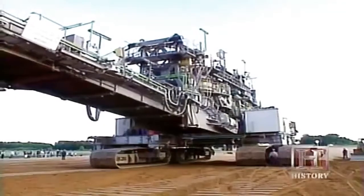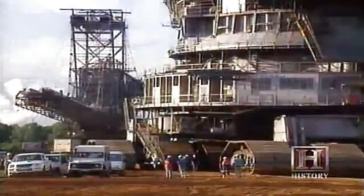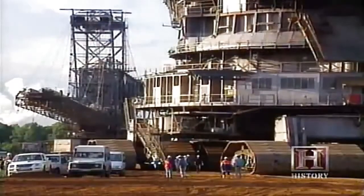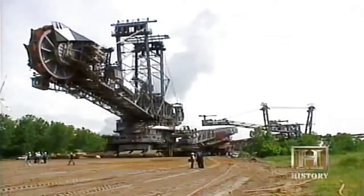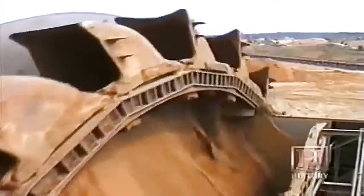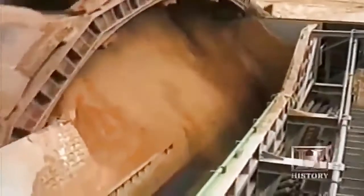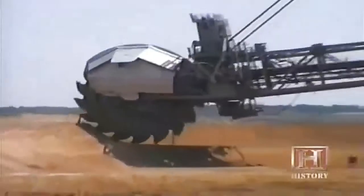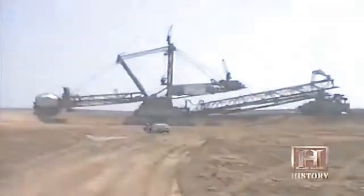The price tag for one of these brutes is as big as the machine itself. A bucket wheel excavator of this size costs over $100 million. The weight of the machine and the sophistication of the equipment are major factors in determining the cost. And if you want to move an astonishing 314,000 cubic yards of material in one day, a giant bucket wheel excavator is the only way to go.